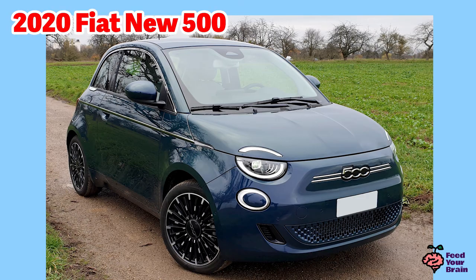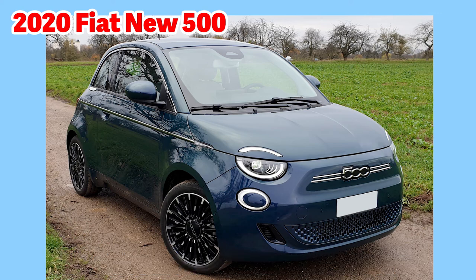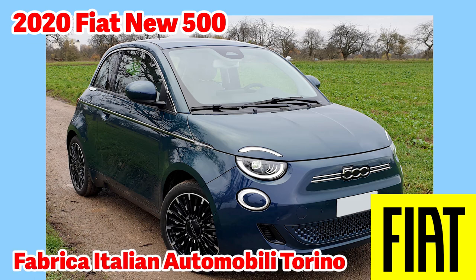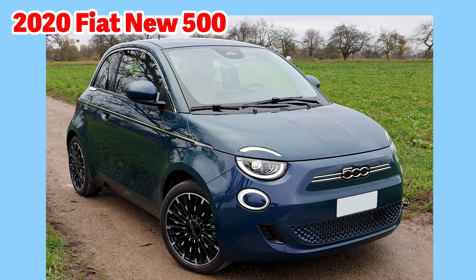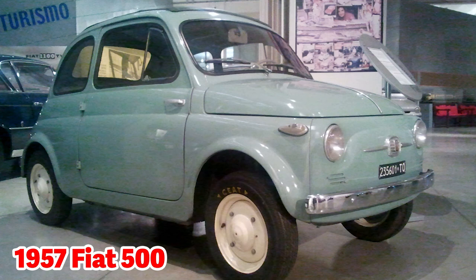This is a Fiat automobile called the New 500, which designates this Fiat 500 as an electric battery-powered car. Fiat is an Italian automobile manufacturer. This New 500 electric Fiat was introduced in 2020. Fiat is an acronym for Fabrica Italiana Automobili Torino. Fiat was founded in Italy in 1899 in Turin. As you can see, Fiat's success is in building city cars and superminis. This is a 1957 Fiat 500 — the year the 500 series was first released. The engine size is 479 cc, referred to as a 500 cc engine, which is where the model name 500 comes from. It is a two-cylinder engine producing 13 horsepower.